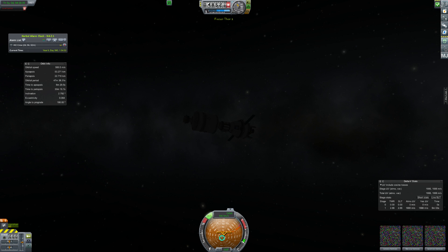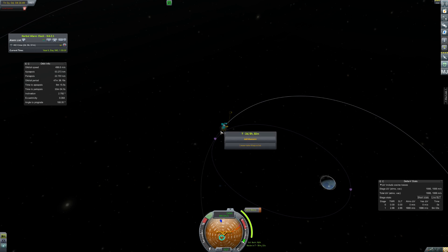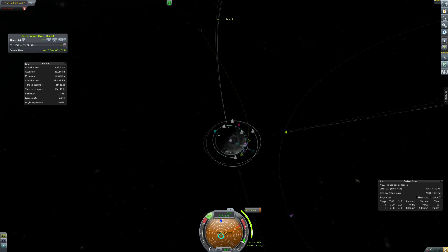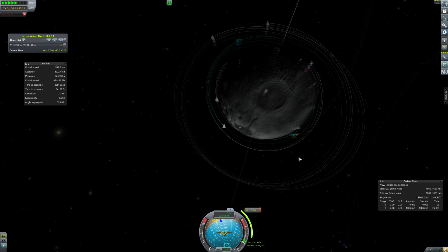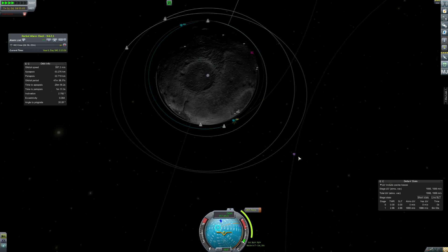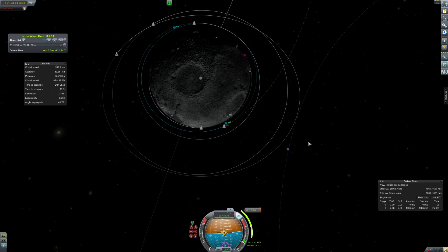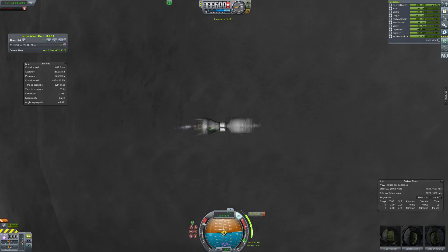I do a quick load because I couldn't put down a maneuver node. I also just checked the mission thing — I didn't realise it had flagged up. But yeah, I did get like 20 grand for doing this, because you get money each time you get a gravioli scan. Anyway, fairly standard maneuver. We do have enough fuel to get back — my fears are laid. We fire up the engines and start heading back to Kerbin.